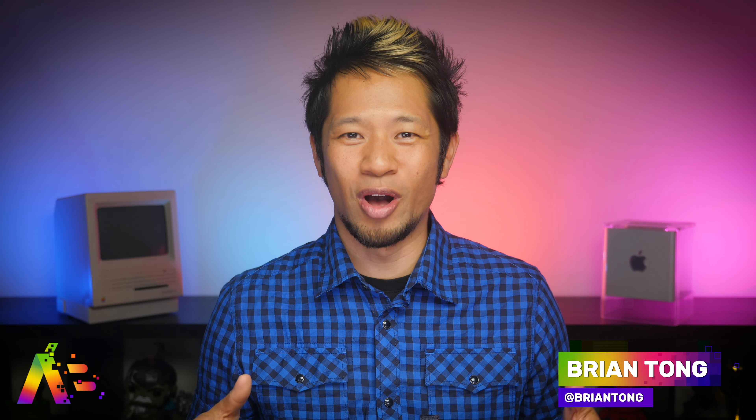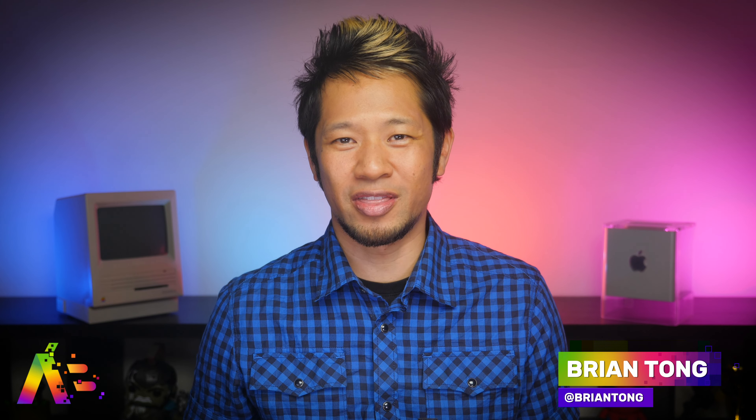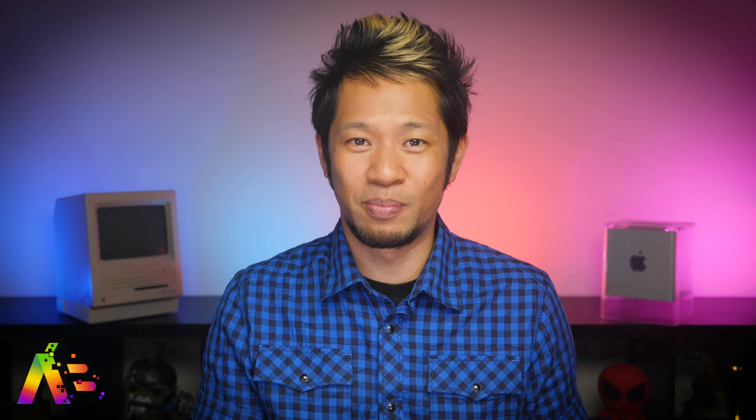What's going on, Brian Tong here and welcome to the Apple Bits — for everything good and bad inside the world of Apple. Let's just get into it. This may not be the sexiest story to start off with, but it's the most important right now.